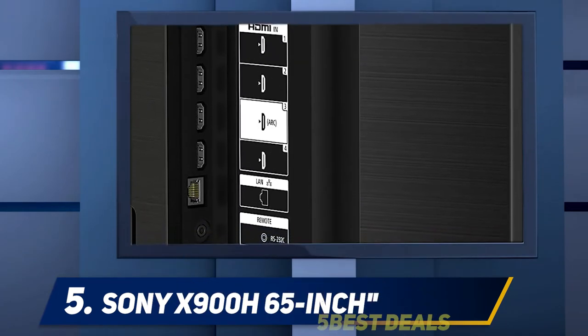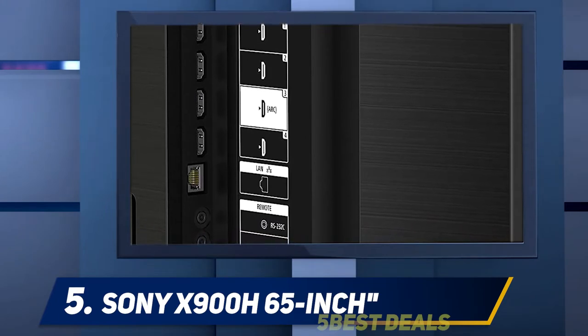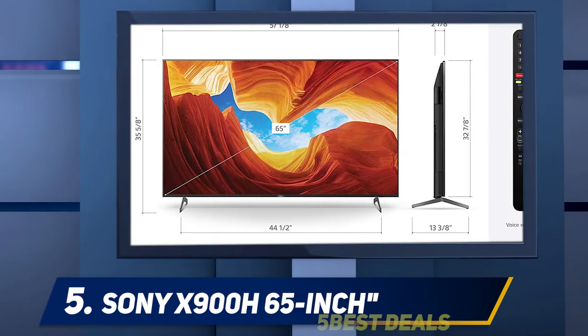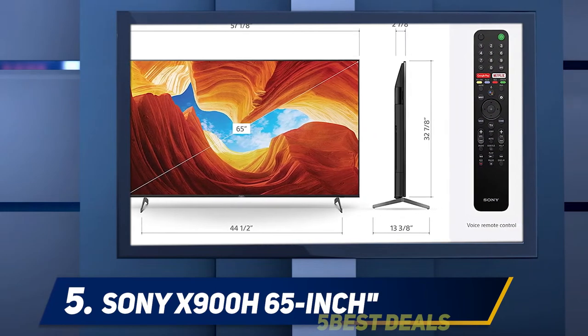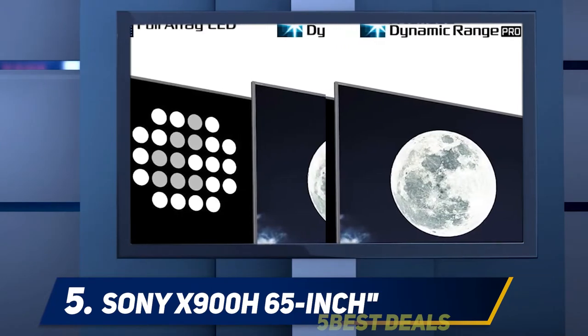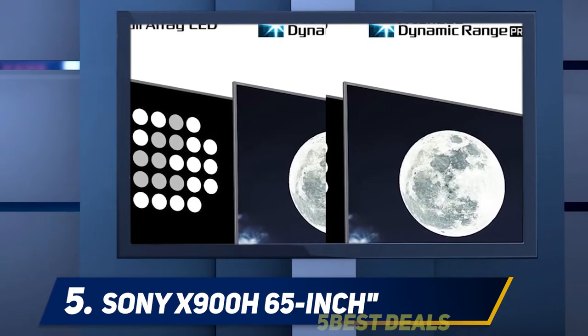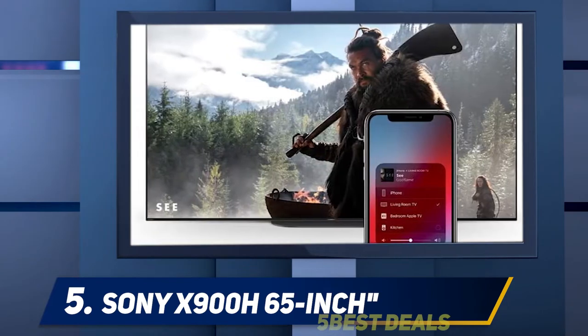The key to this TV's image quality — as with all LCD-based sets that perform well in side-by-side tests — is well-implemented full array local dimming. It improves black levels and contrast by illuminating different areas of the screen separately as needed. In some crucial ways, such as reducing stray illumination with HDR, the X900H beat the similarly equipped TCL 6 Series.